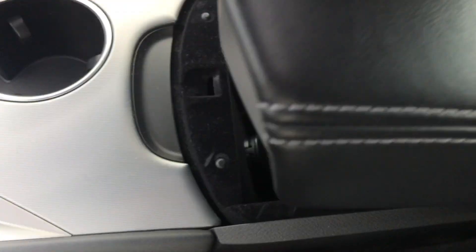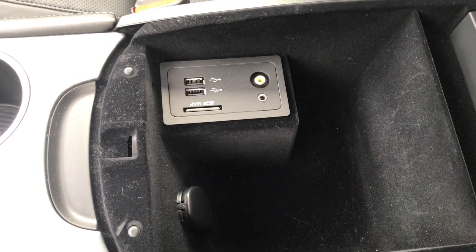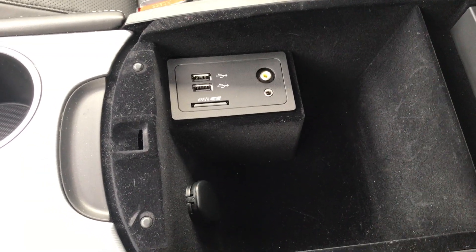Some cup holders down here, and then last but not least a nice console with a couple of USB ports and 120 volts in there as well.